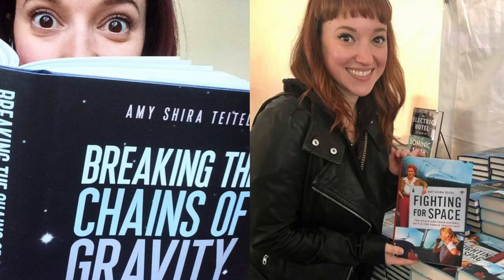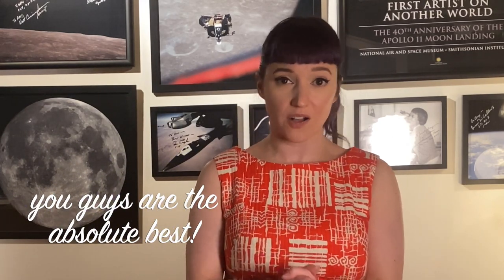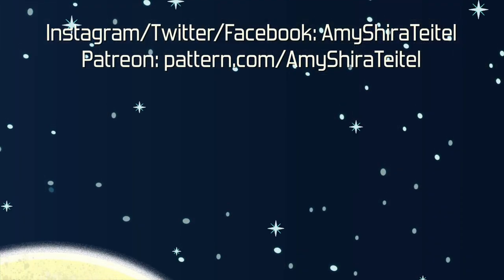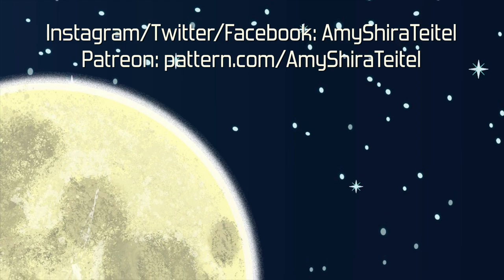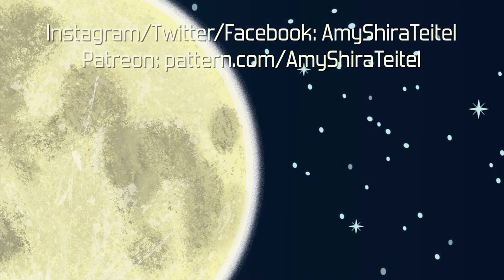I hope you guys enjoyed this quick look at how the VAB came to be. Both of my books, Fighting for Space and Breaking the Chains of Gravity, are available however you like to consume books — links are in the description below. A very special thank you to my Patreon supporters and YouTube members. Thank you so much for spending a little bit of your time with me today, and I will see you next time.